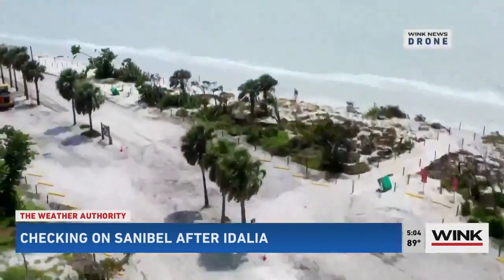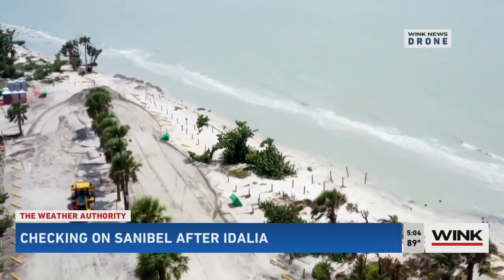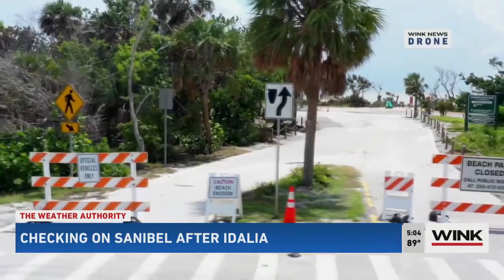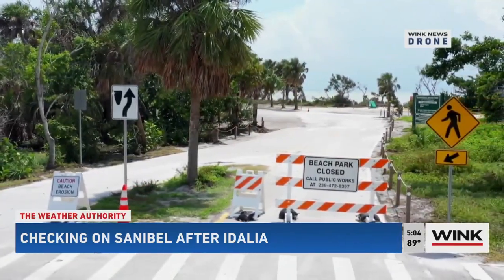Adalia caused some flooding and left debris behind along beach access on Sanibel. But that's not stopping people from coming out and doing some shelling and enjoying the sand. Even though the beach access at Lighthouse Beach is closed, others are open. Wing News reporter Haley Zarconi caught up with folks today and shows us it's island life as usual.